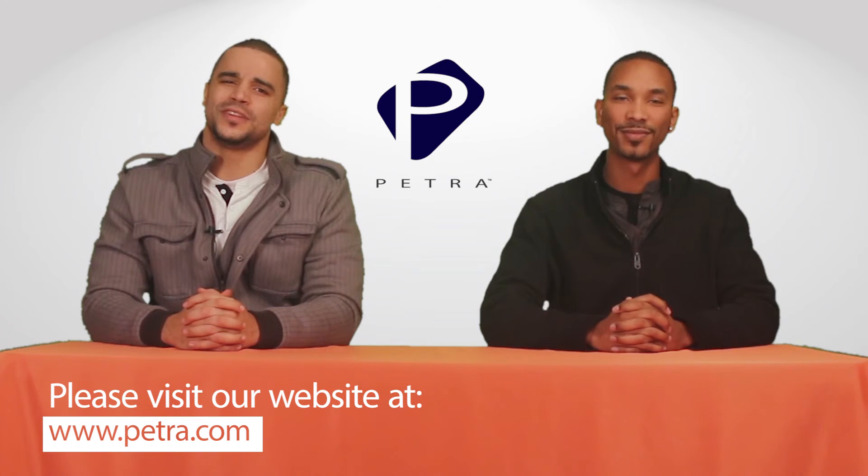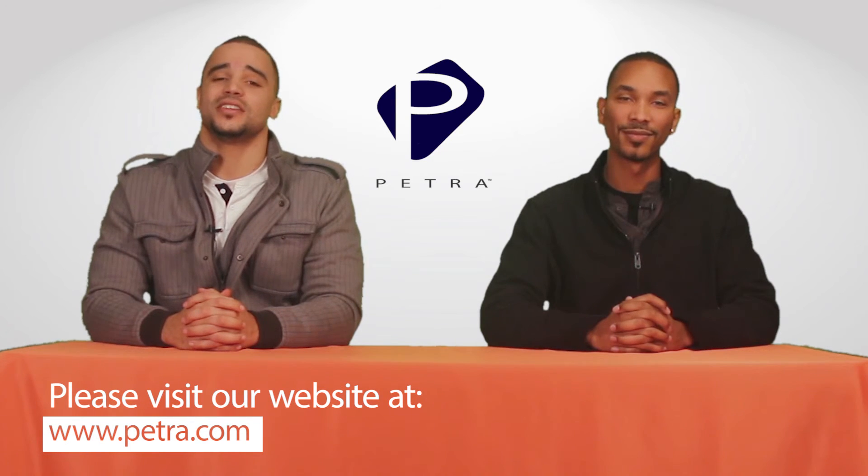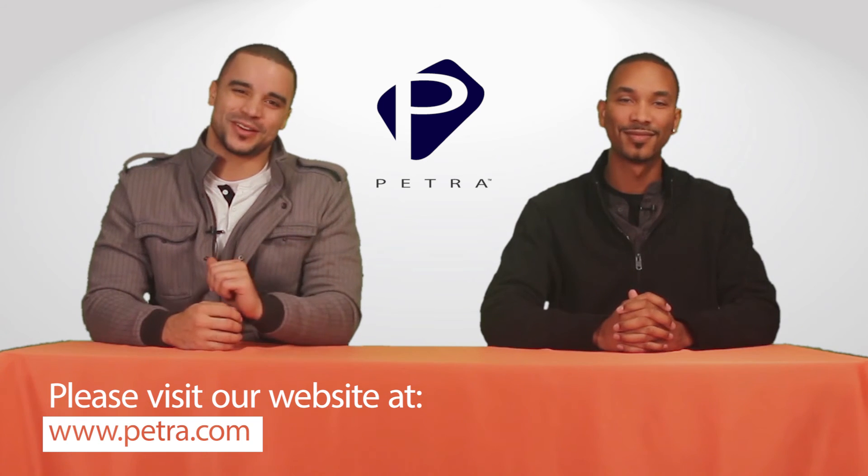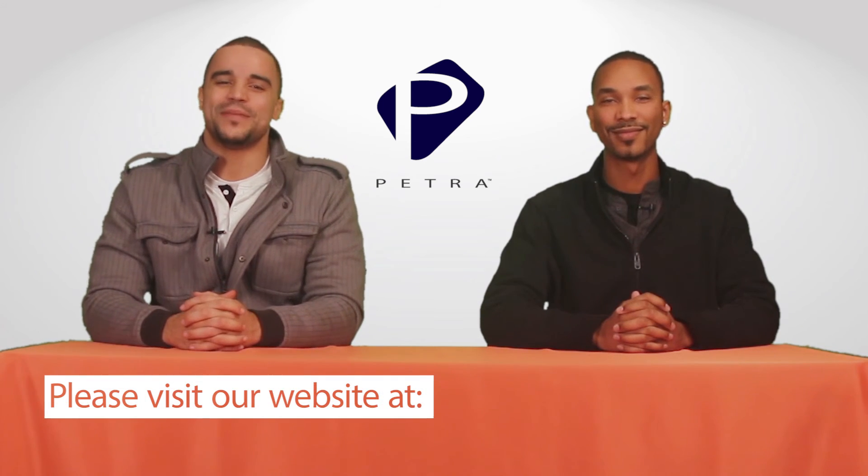For the very latest and greatest, don't forget to follow us on social media sites such as Twitter, Facebook, and Google+. For Dion Anderson, I'm Marcus Braun. See you next time with another great Petra product.